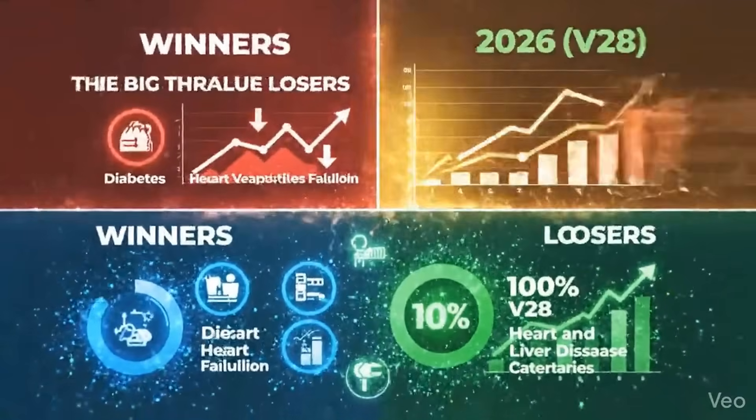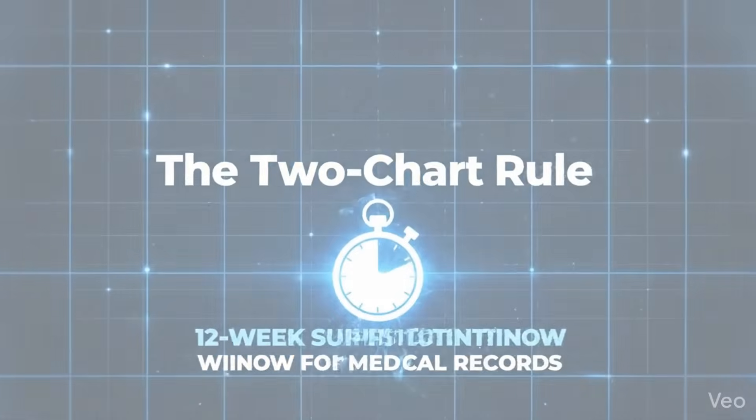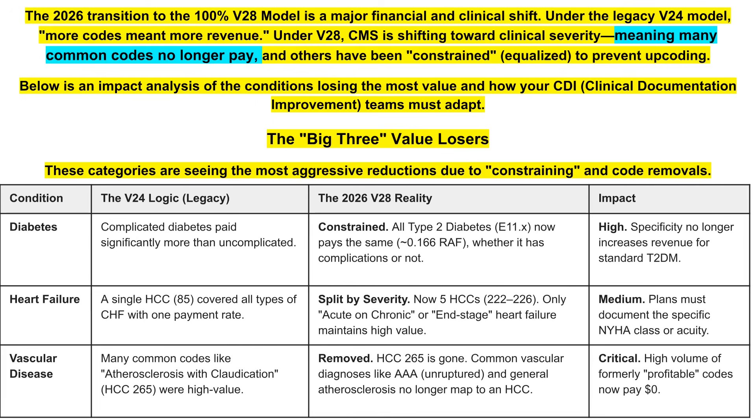Which HCC code categories are the winners and losers in the new 2026 Risk Adjustment Model? In 2026, the transition to the new V28 model is a major financial and clinical shift. The V24 model had more codes and technically meant more revenue. Now, the clinical severity is more towards medical specificity.